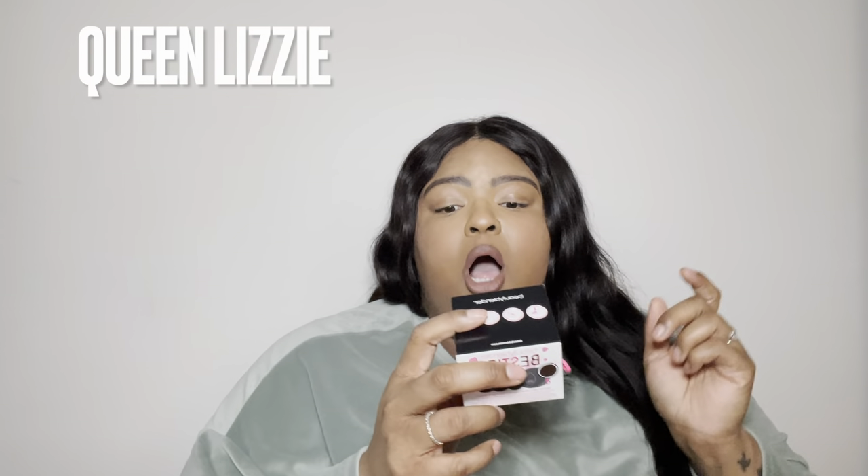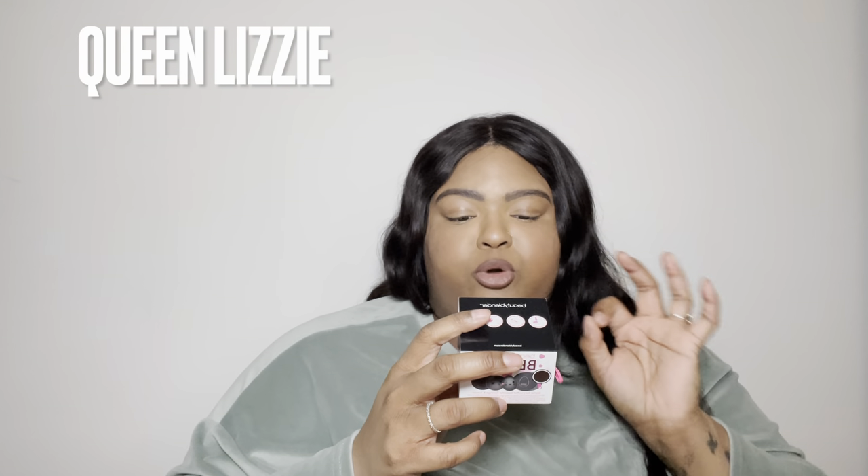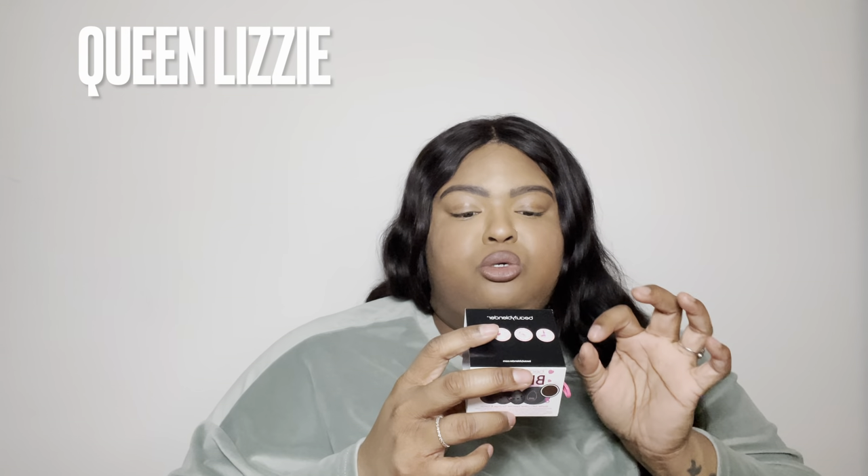The next product I picked up was this Beauty Blender. This Beauty Blender retailed for $20, which is why I purchased it. This one is the makeup sponge — it has a pouch with it, it also comes with a solid charcoal sponge and brush cleanser, and then it has a little scrub mat as well.